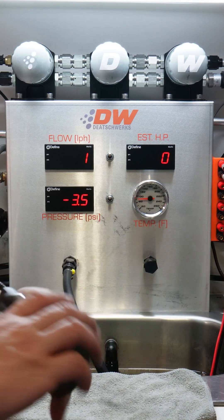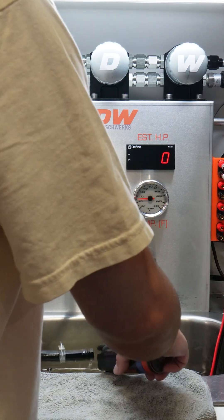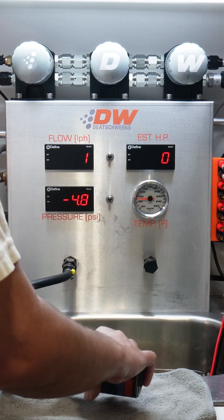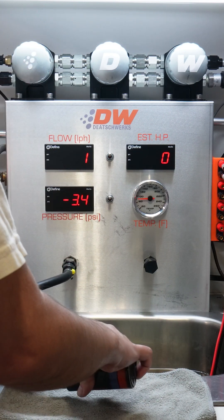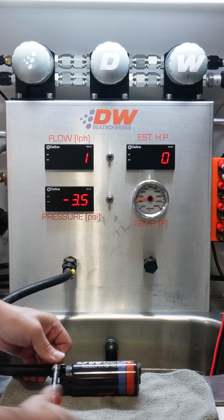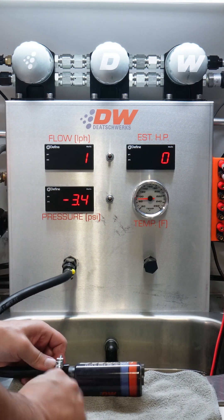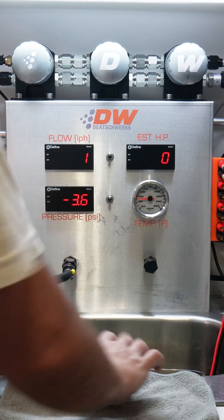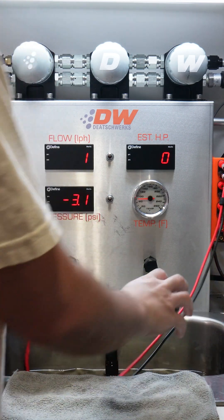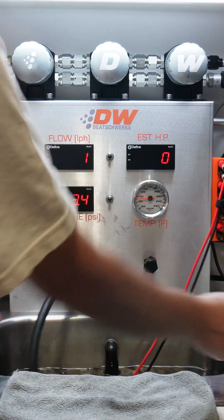Purpose built for racing applications and high horsepower builds, the all-new DW620R is the highest-flowing in-tank brushed fuel pump available. With our advancements in fuel pump technology, the DW620R takes performance further, delivering an industry-leading 620 liters per hour at 40 psi in the same form factor as the DW400 and DW550.